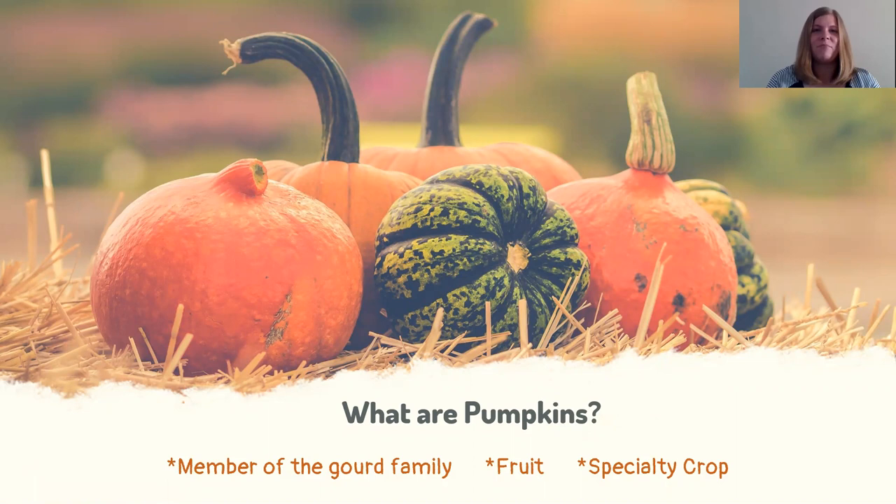So what actually are pumpkins? Pumpkins are a member of the gourd family, so they're related to things like cantaloupe, cucumbers, and melons. Pumpkins are also a fruit — this is because they come from the flower of a plant and they have seeds. Just like a tomato is technically a fruit, so is a pumpkin. Pumpkins are also a specialty crop, and they are grown on every continent except Antarctica.